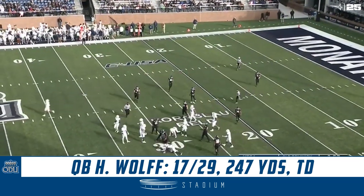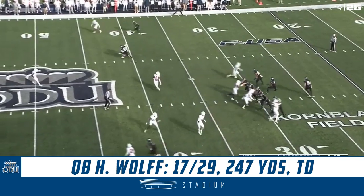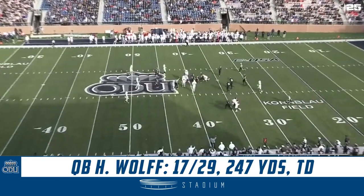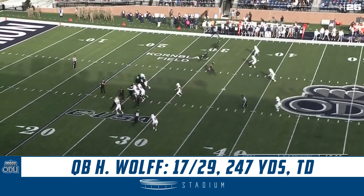Hayden Wolfe waits for the shotgun snap, has it this time. Screen pass near side to Elijah Davis. Second down and 6. Up to the 1st and 15, Old Dominion and UTSA from Cornblow Field at SB Ballard Stadium in Norfolk.